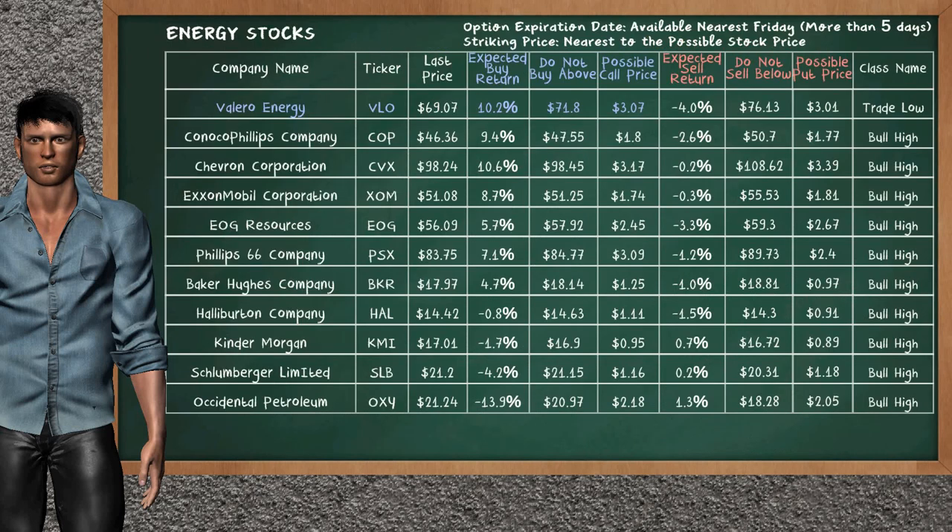Let's look at the stocks table of energy sector. There is a mild opportunity to buy Valero Energy. It has an expected buy return of 10.2%. You may buy it at a maximum price of $71.80. For call option, a possible call price is at $3.07.